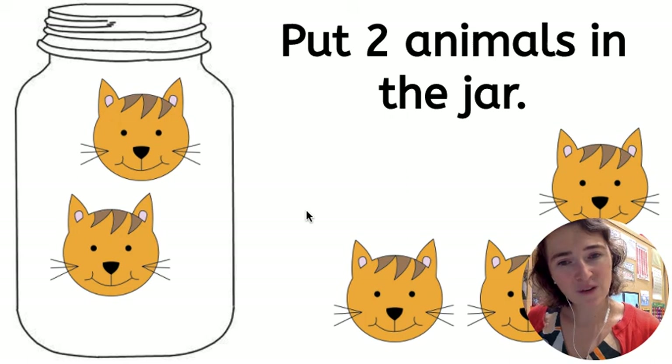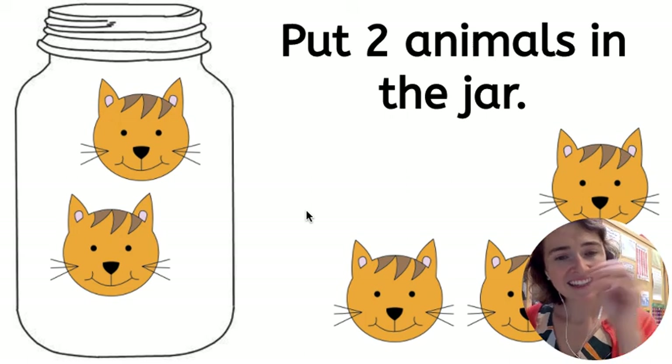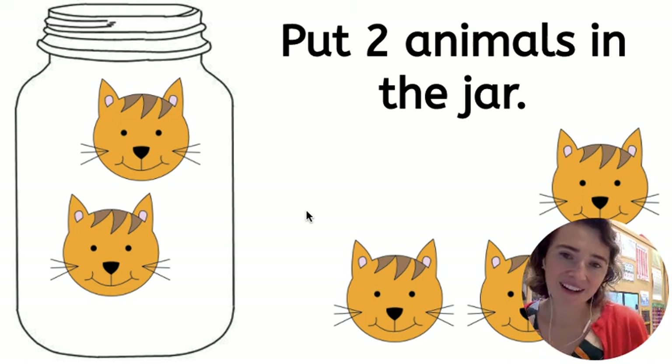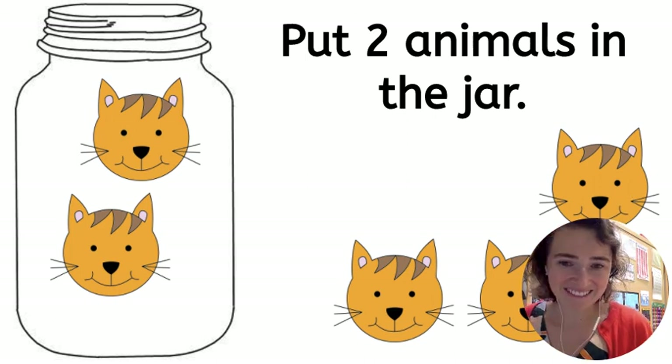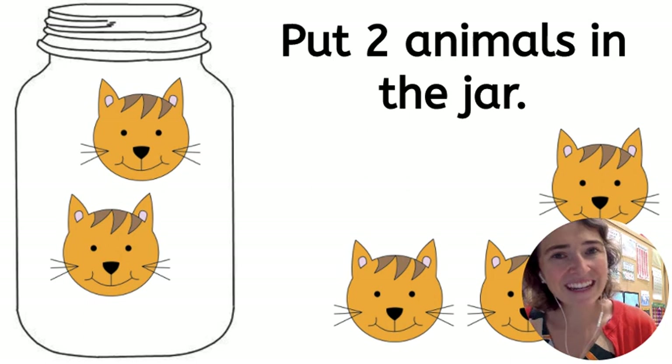So practice this at home — doing quantity and putting a number into a jar. Even if it means you leave some out, that's okay. Practice this at home and have a great day.